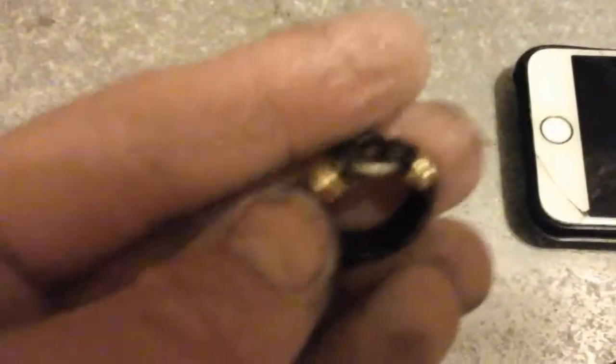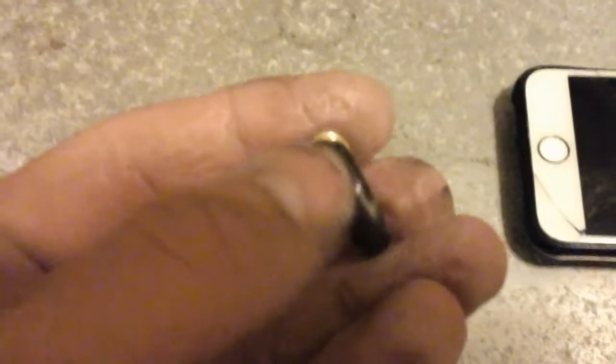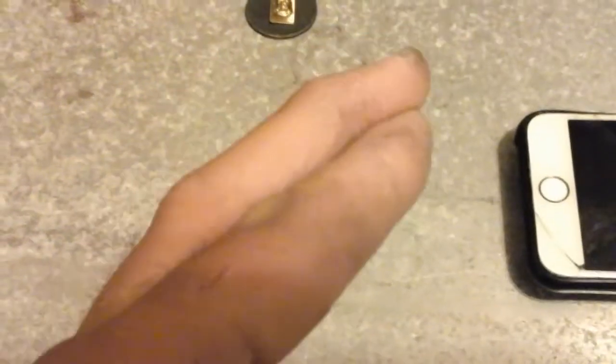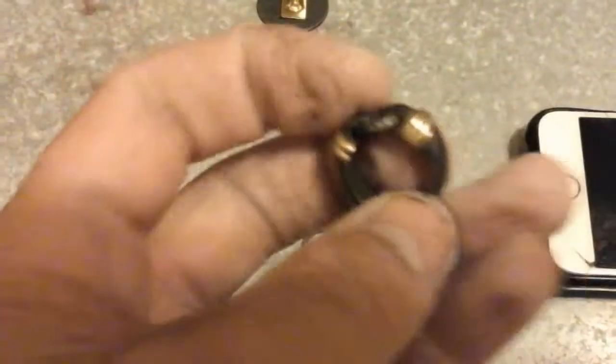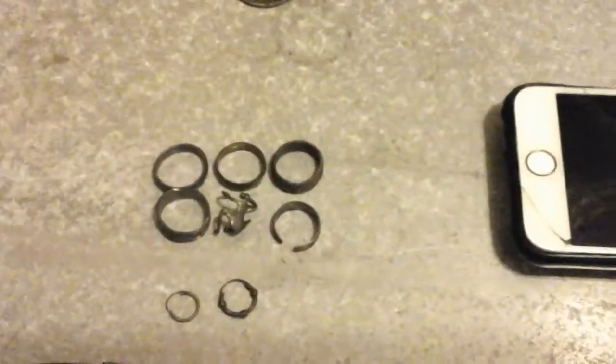My favorite ring happens to be this one — check it out. It definitely has gold on it. I'm pretty sure this is silver underneath based on the tarnish, but I don't know — it's really heavy. Maybe it could be 10k. I'm gonna be doing electrolysis probably all night.